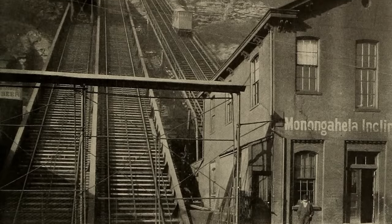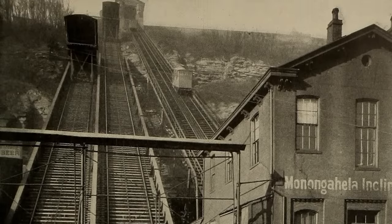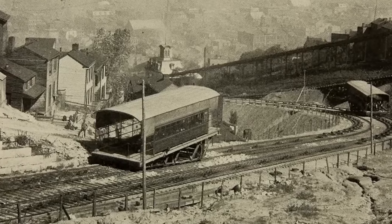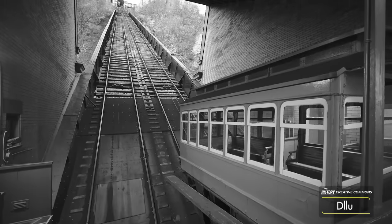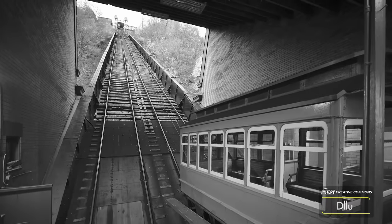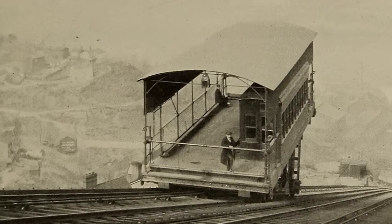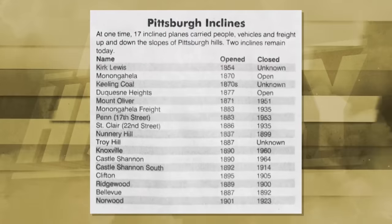The city of steel, Pittsburgh — home to the largest funicular in the United States. Now, you might be asking yourself: what is a funicular? Well, it's a cable car combined with a train, with carriages attached to cables that pull them up a track at a high incline, allowing them to traverse high angles that a train normally wouldn't be able to.